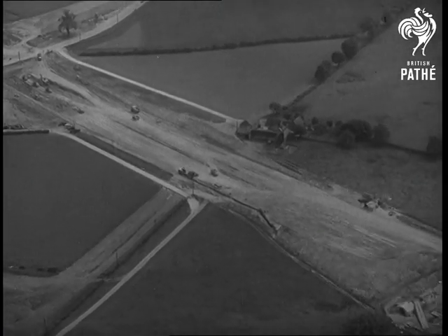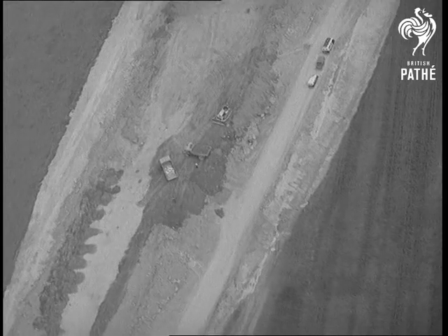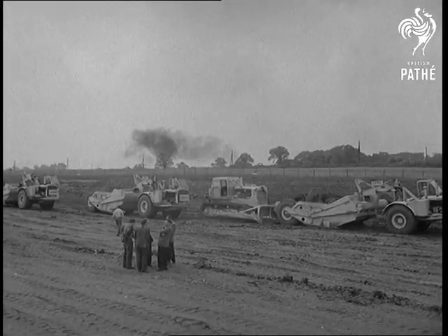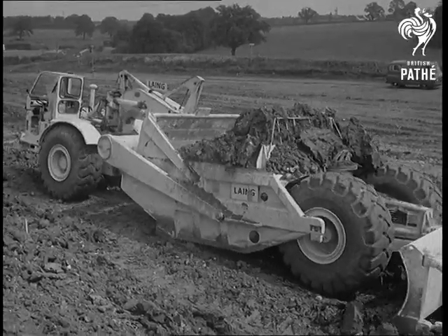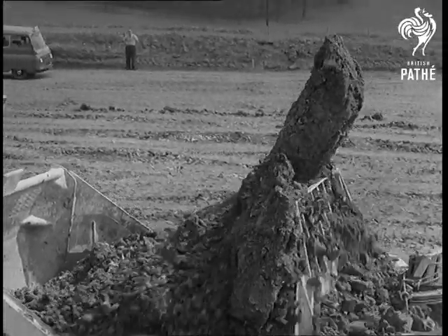It's only three months since work on the London-Birmingham motorway was begun, yet already its main features are taking definite shape. Thanks to machines like these huge scrapers, which can flatten ground faster than a man could walk over it, the road builders are confident they can meet their 19-month deadline. And 19 months to complete 70 miles of Britain's first Autobahn-type motorway isn't bad going.